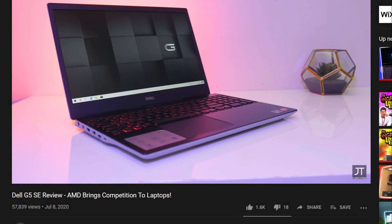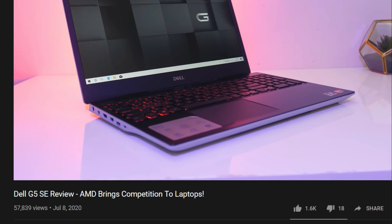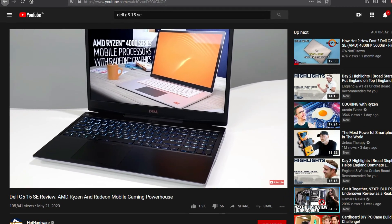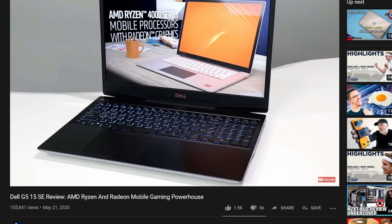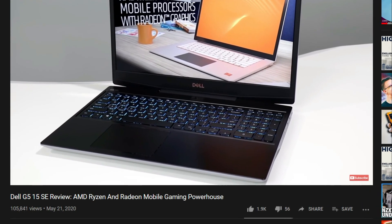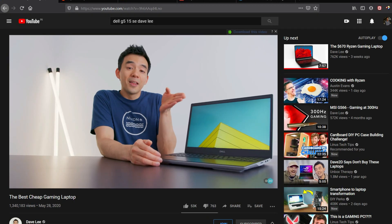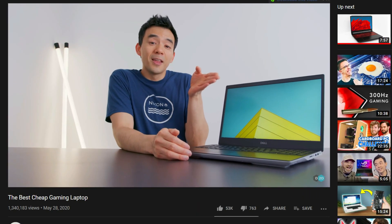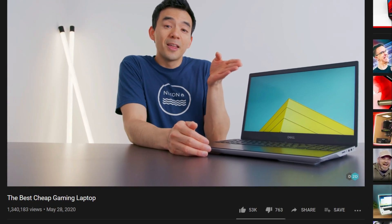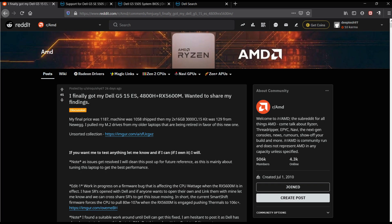It seems like fixes have started to come, but it will take some time for this laptop to become completely stable. This laptop does have an extremely good price-to-performance ratio — even the Reddit thread author acknowledges that. But Dell has not put the final drivers into the units being sold, which is not a good thing. My job is to help you make purchasing decisions with the best value-for-money products possible, but this laptop will take some time to get stabilized. I'll drop a link to the Reddit article in the description if you want to check it out.